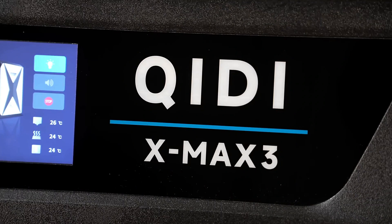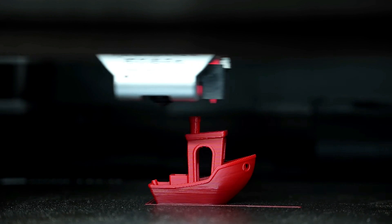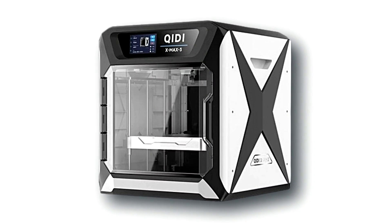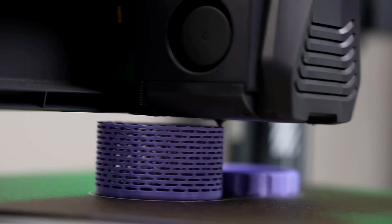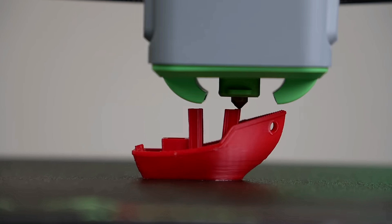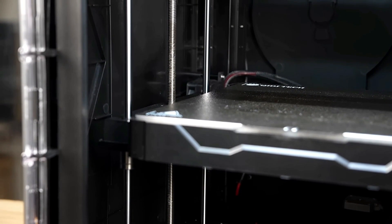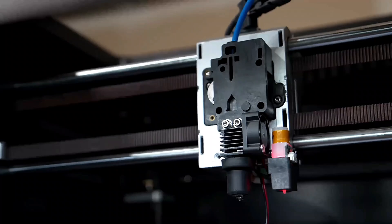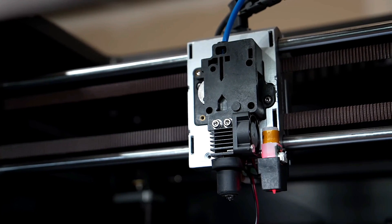Kidi Max 3 — Discover the next frontier of 3D printing with the Kidi Max 3. This state-of-the-art printer is your gateway to unparalleled creativity and innovation. With its cutting-edge features and expansive build volume, the Max 3 empowers you to bring your imagination to life with astonishing precision and detail. Equipped with a dual extruder system, it allows you to experiment with various materials and colors simultaneously, expanding the horizons of your designs. Say goodbye to calibration woes with the Max 3's advanced automatic bed leveling system, ensuring consistent and flawless prints every time.